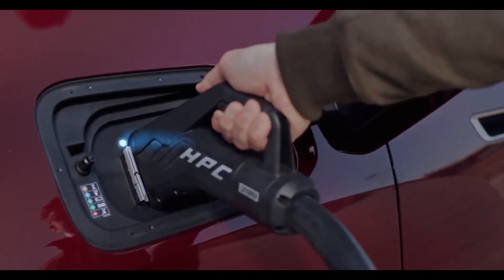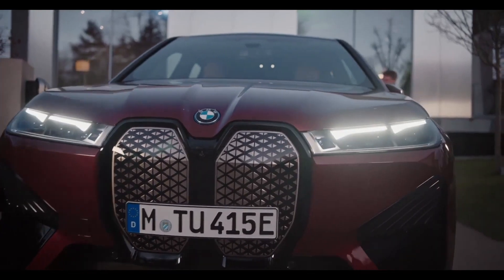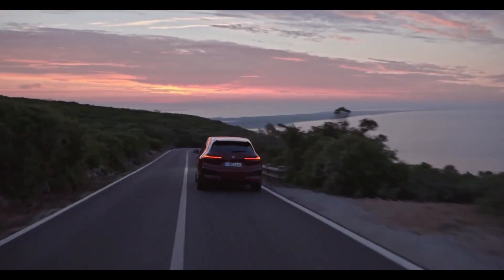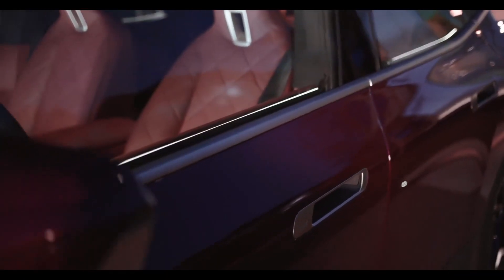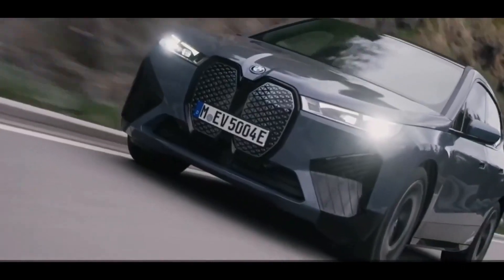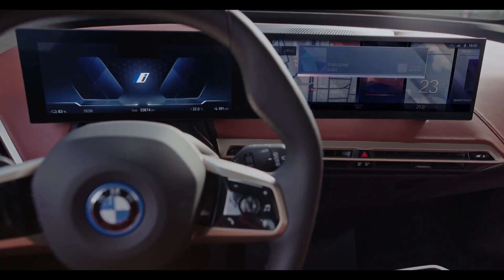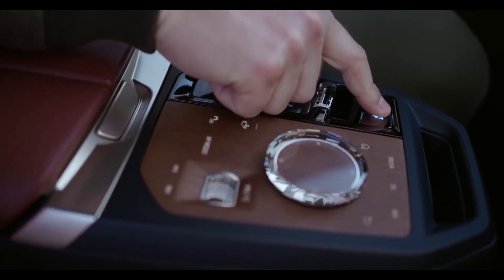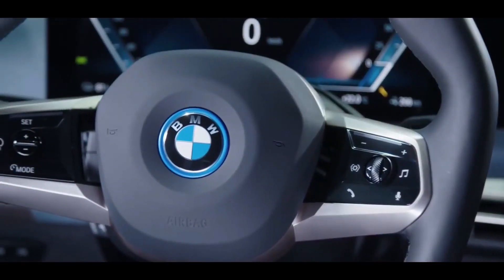DC fast charging will be standard. It will take the iX under 35 minutes to recharge from 10% to 80% when connected to a 200 kW outlet. BMW has partnered with EVGO to create a network of public charging stations for iX drivers. The interior design of the iX is futuristic yet simple, with high-tech elements like a hexagonal-shaped steering wheel and a large curved touchscreen instrument panel.